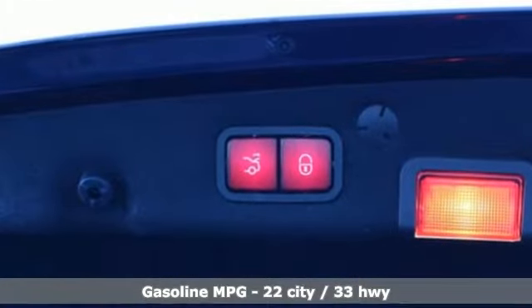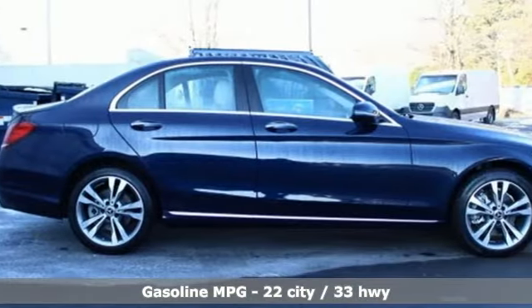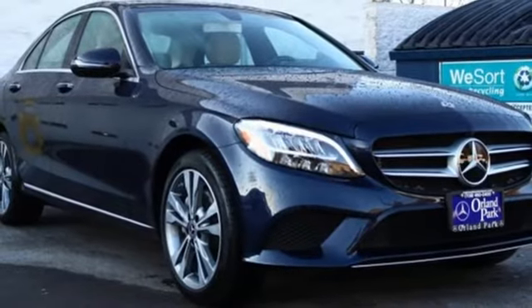It's equipped for all your driving needs and wants. Streaming audio, power heated mirrors, dual zone climate control, auto dimming rearview mirror, Wi-Fi hotspot.